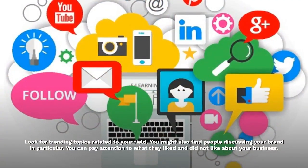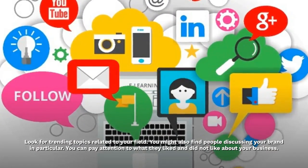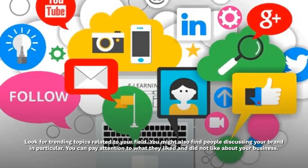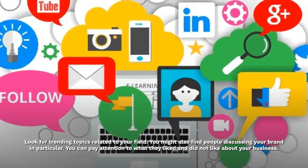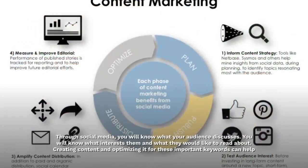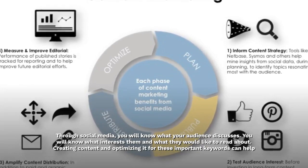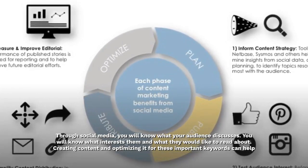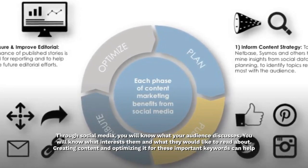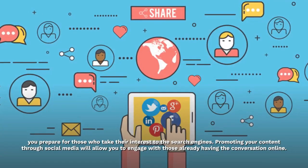Look for trending topics related to your field. You might also find people discussing your brand in particular. You can pay attention to what they liked and did not like about your business. Through social media, you will know what your audience discusses, what interests them, and what they would like to read about. Creating content and optimizing it for these important keywords can help you prepare for those who take their interest to the search engines.